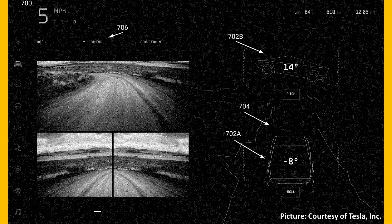Also included is a picture showing the off-roading user interface. There will be a screen showing three different camera angles. The display will also show the current pitch of the vehicle, the forward angle, and the roll, or side angle, of your truck while you're off-roading.